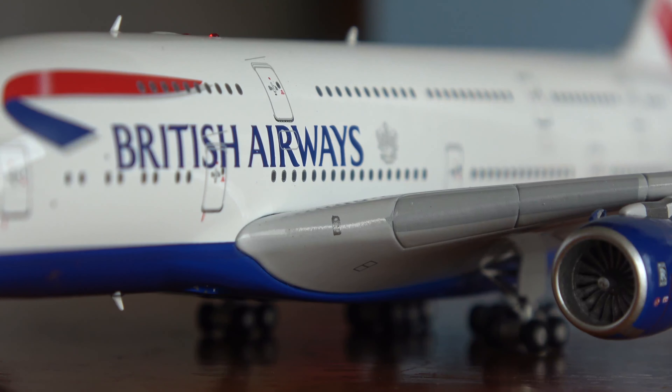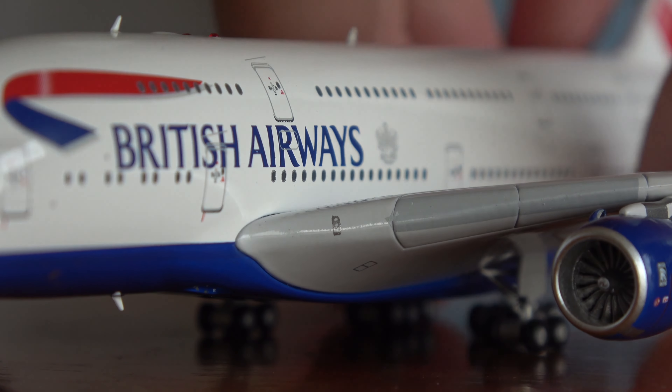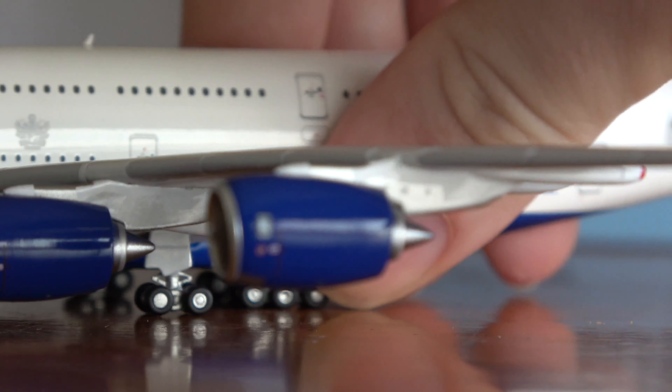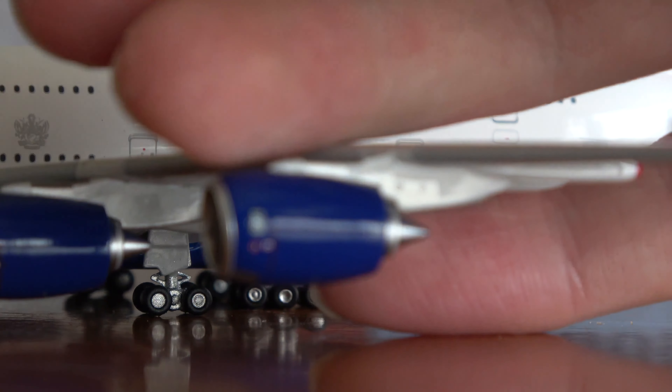The next video on this channel will be an unboxing of the model I picked up at MTS — the Aviation 400 British Airways Airbus A380. So that is it for this video. I want to thank you all so much for watching. Have a great rest of your day, and God bless you.